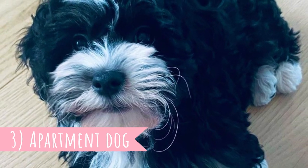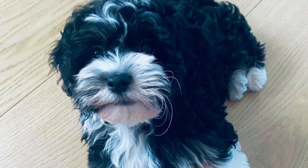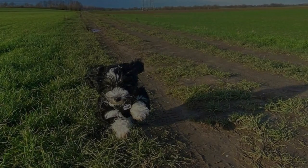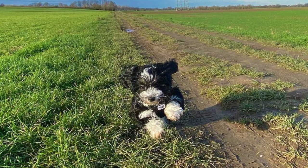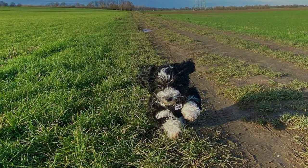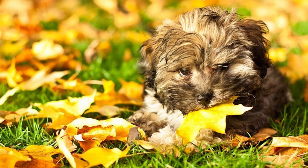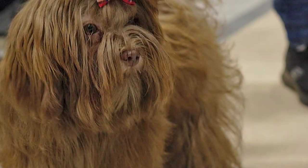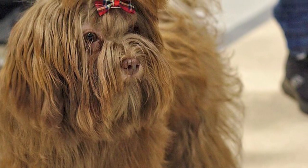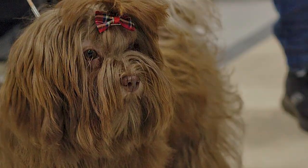3. Apartment Dog. The Russian Bolonka was literally bred to be an apartment dog, so it is no wonder they will easily adapt to live even in a tiny apartment. But even though it is a smaller lap dog, this is still a playful breed that definitely needs a daily outdoor walk or playtime to stay healthy and happy. This is definitely not a hyperactive dog breed, and these dogs will happily live even in tiny apartments — they will be happy anywhere, as long as they are with their people.